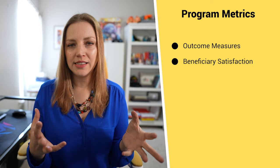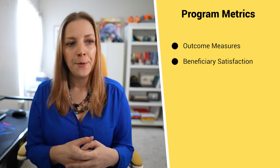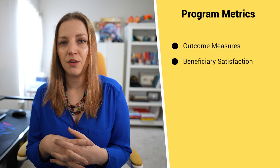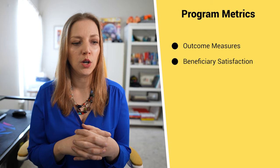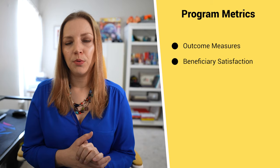The second program metric is beneficiary satisfaction — basically, are the people you're serving happy and helped and supported by your services? This is different from outcomes measurement because you're literally asking your beneficiaries how they feel about your services. Your beneficiaries are your top customer as a non-profit organization. An example might be: 90% of the people we serve were satisfied with our affordable housing services last year. You would typically get this information by doing interviews, surveys, or focus groups.